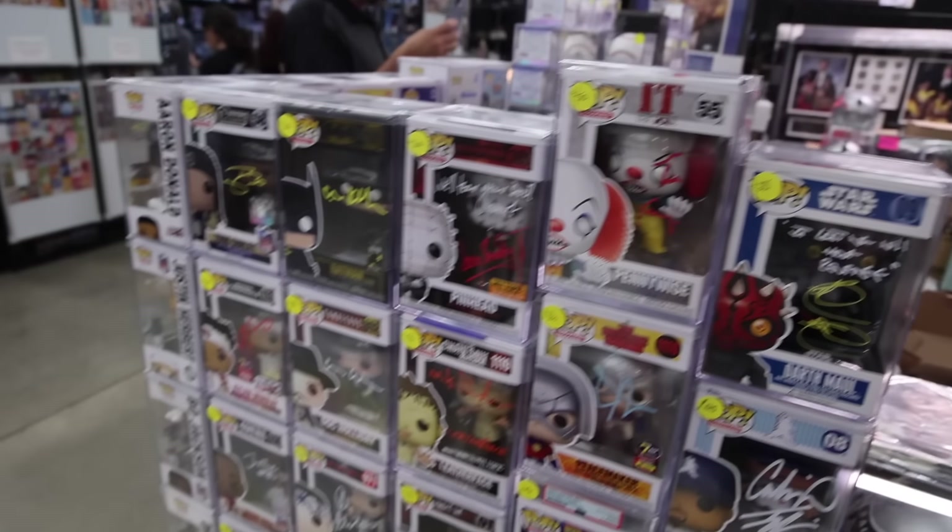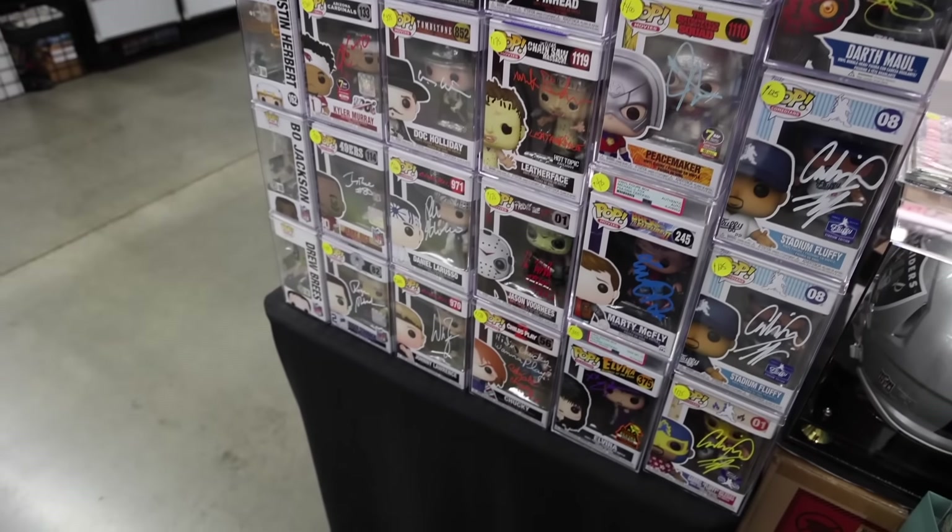Behind this booth, they've got a bunch of signed figures. I'm noticing a lot of signed Post Malone ones — I heard he does come here pretty often, so it makes sense why they'd have a couple. It looks like every single different Post Malone one is signed, as well as a Lucha Fluffy. They also let me into the side of the booth — there is a lot of other stuff. These are sick.